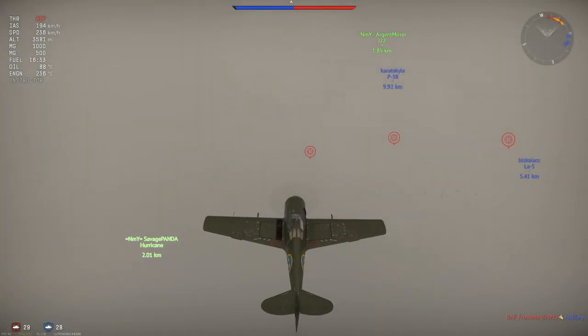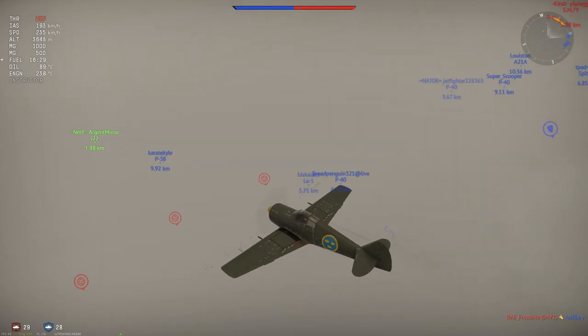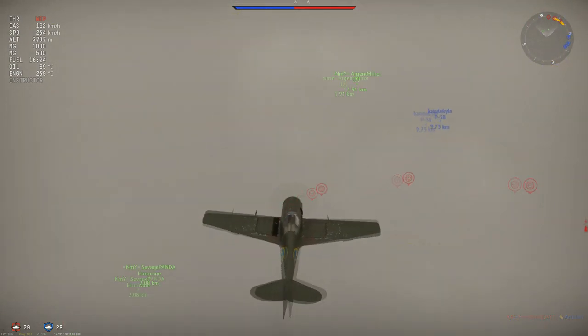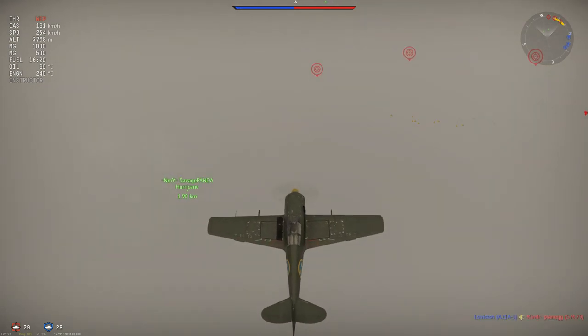Hey guys, Djengor here. Welcome to today's realistic review in which we are taking a revisit, a renewed look at the J22A sitting in the Swedish line at 2.3 battle rating.